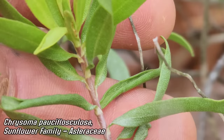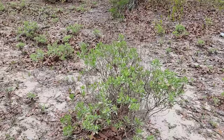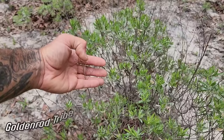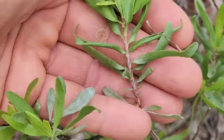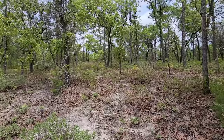This is Chrysoma pauciflosculosa — just call it Chrysoma, it's a mouthful. It's a very important, dominant plant here forming little shrubs. It's in the Asteraceae, the sunflower family, basically a woody shrubby goldenrod. It blooms late in the season — you can see the old inflorescences. Look at those leaves with that red stem, almost sheathing, absent a petiole, and covered in white glands giving them a minty green appearance.